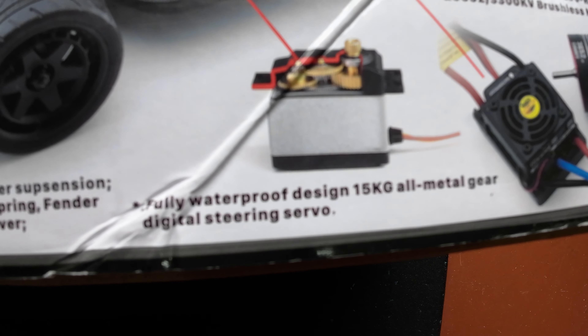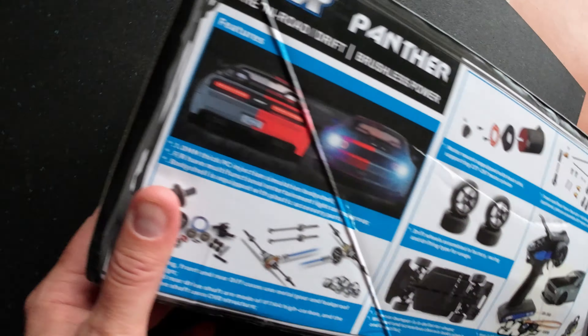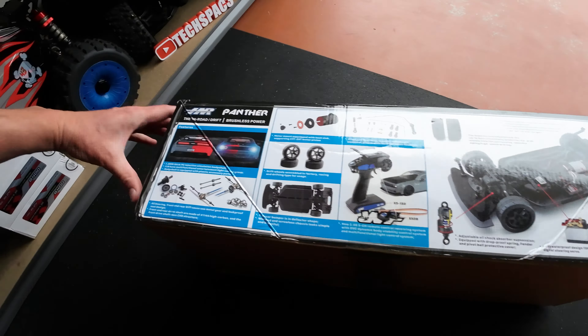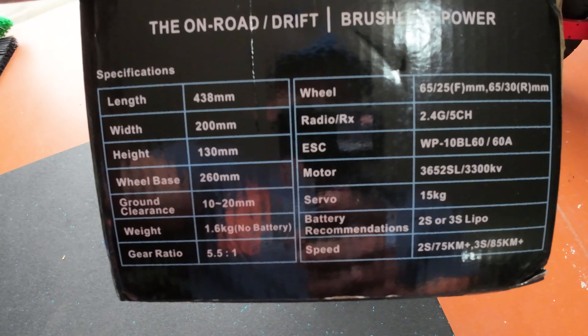It has thicker back wheels than front wheels, which is great. It's got a HobbyWing system with metal gears in the servo, oil-filled shocks - all of that good stuff. I got the red one - thank you for that, shop!